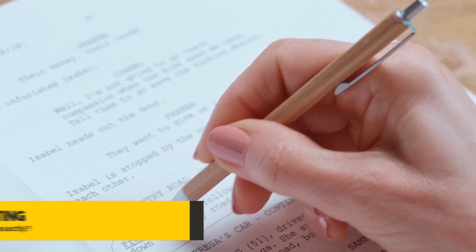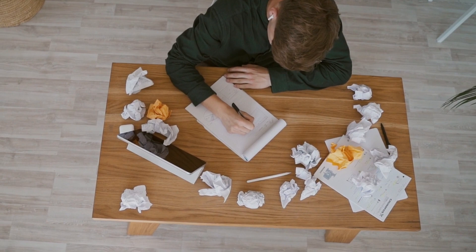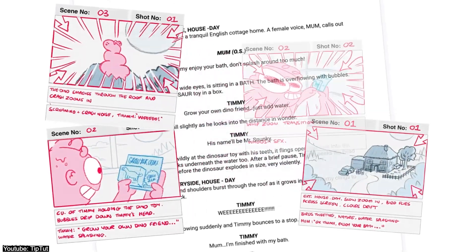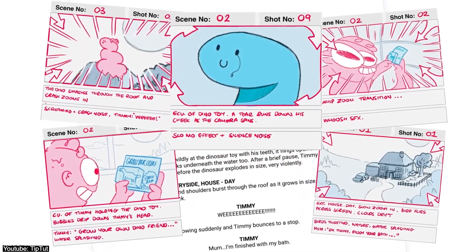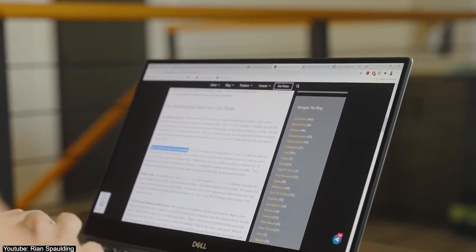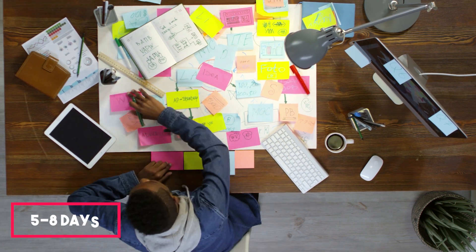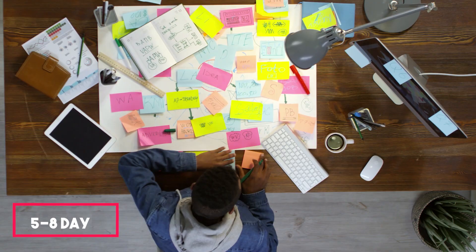Next comes writing the actual script. Regardless of what kind of production it is, a script is crucial for figuring out dialogue and story beats. It's also what the visual artists will work off of to bring the animation to life. Generally, it takes the copywriters and directors 5 to 8 days to complete the brainstorming phase.